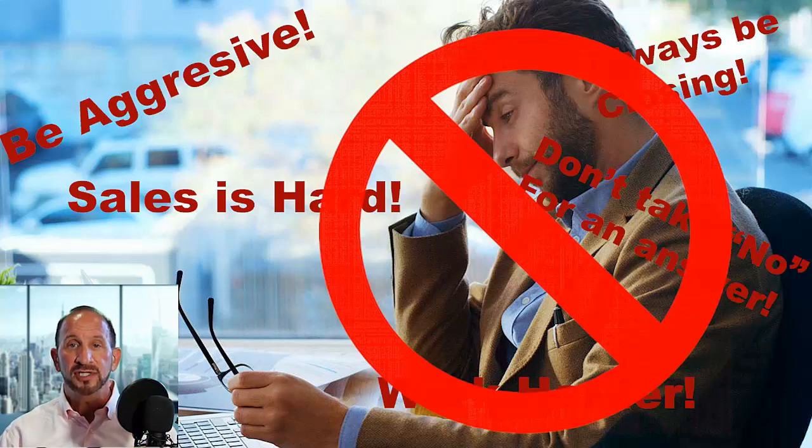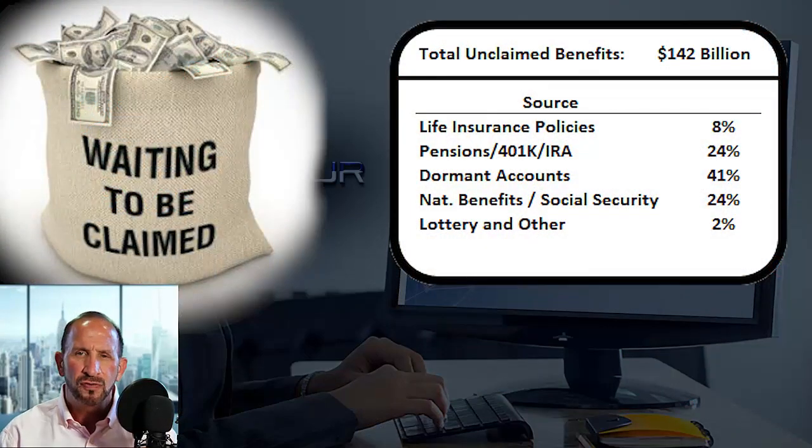And what better advice is there than telling your clients they should protect their assets? Did you know that $142 billion of benefits went unclaimed last year because people didn't know they existed or that they were entitled to them? When you educate your clients that all of their other policies might be worthless, but you can show them how to make sure their beneficiaries get everything they deserve — who's not going to want that?